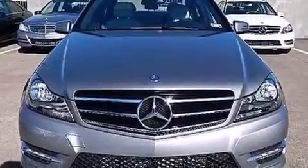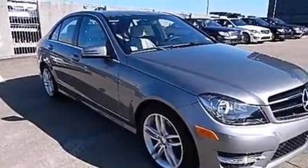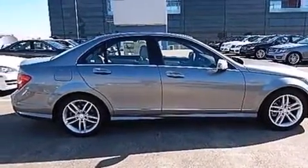Also included are rear-seat child-proof door locks, a pass-through rear seat, an auto-dimming rear-view mirror, performance tires, and rain-sensing windshield wipers that can turn on automatically if their sensor identifies water on the windshield.